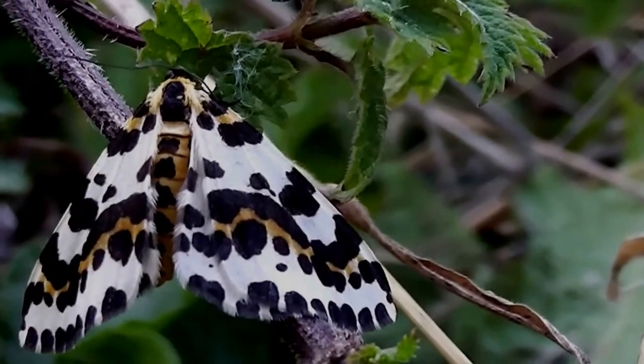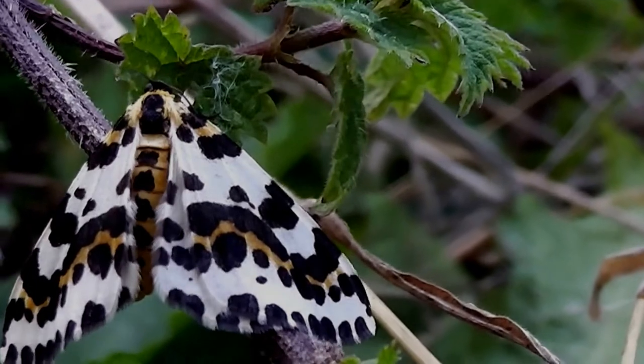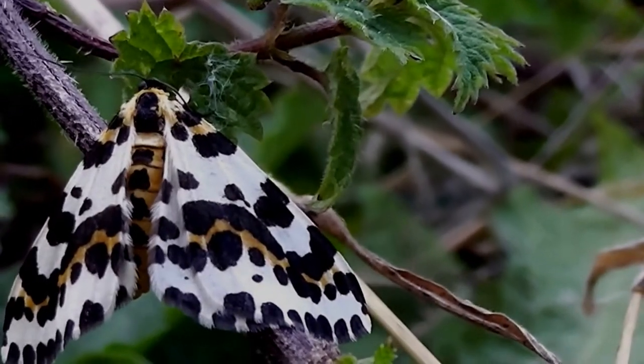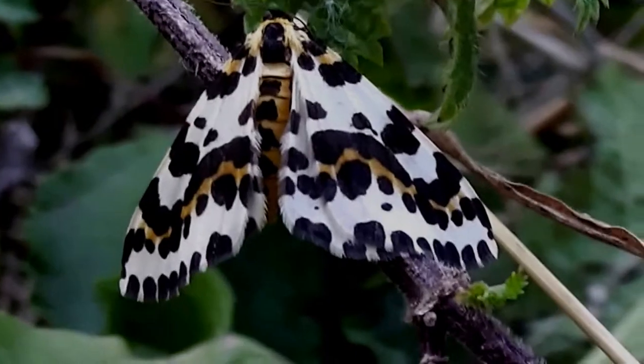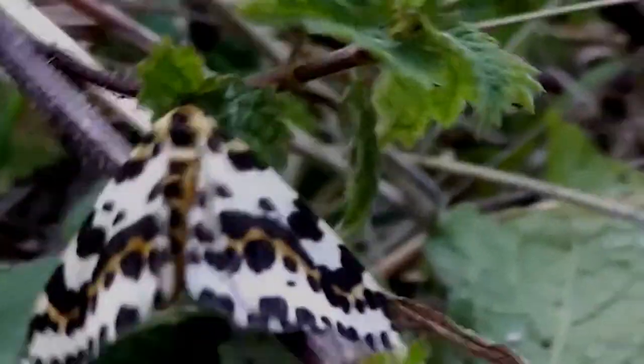He looks pretty well set there, he's not going to be flying away I don't think. And obviously we're just seeing part of the wings — the top wings — and the underwings are covered over. I suppose I could just give them a bit of a nudge with a piece of grass to see what he would do.